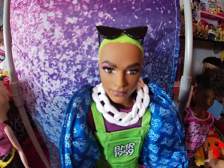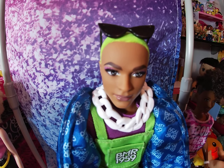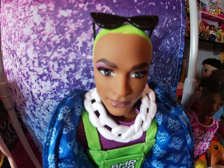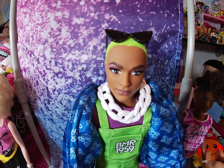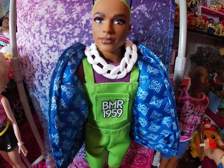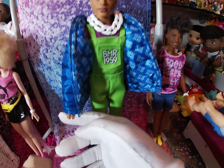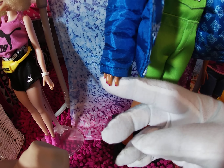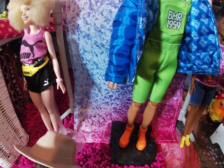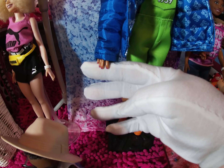This doll is very expressive — he is expressing how he wants to be. Look at that face, the makeup is flawless. Let's check out his nails, you guys. Do y'all see his nails? The nails are done also. They did a very good job with this doll.